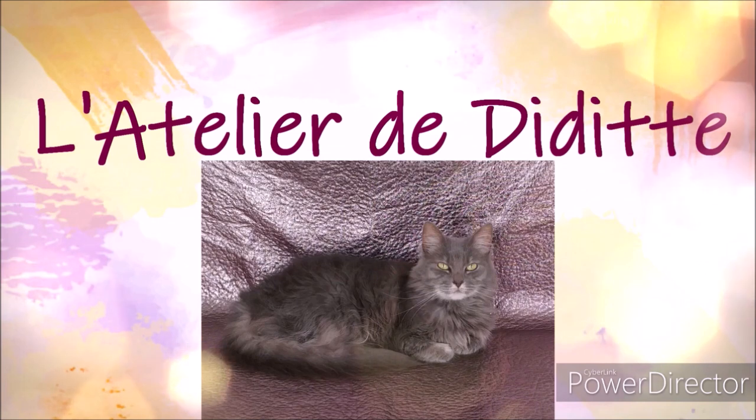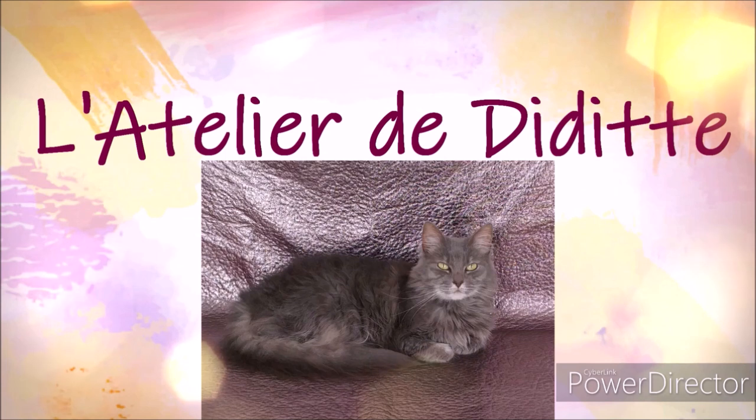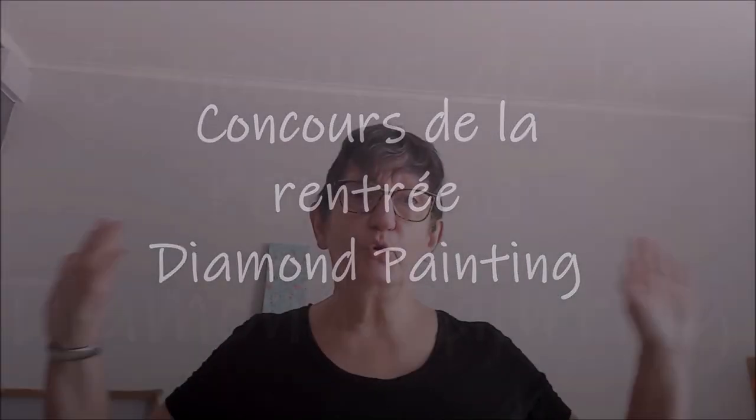Bonjour tout le monde, on se retrouve aujourd'hui pour une nouvelle vidéo concours. Ça faisait deux mois que vous n'aviez pas eu de concours — c'était les vacances, donc je n'en ai pas fait. Je vous ai laissé partir en vacances tranquilles. Ça y est, je commence — c'est un concours diamond painting, bien sûr.